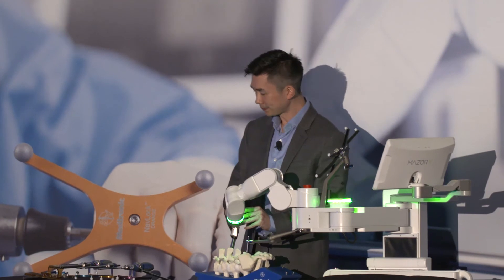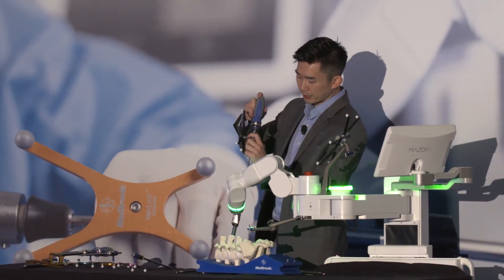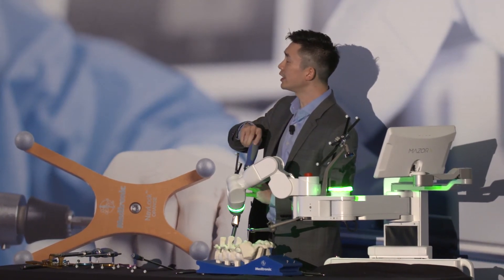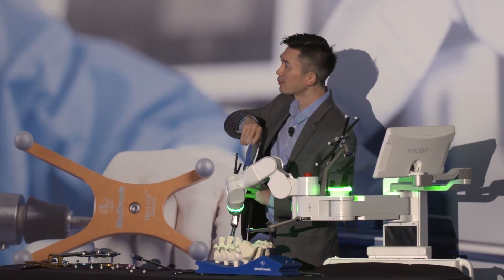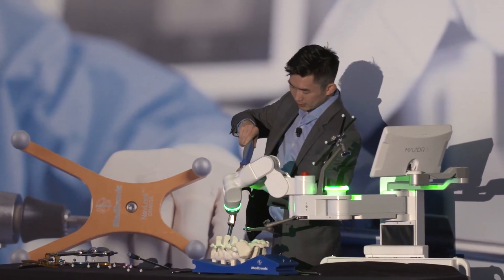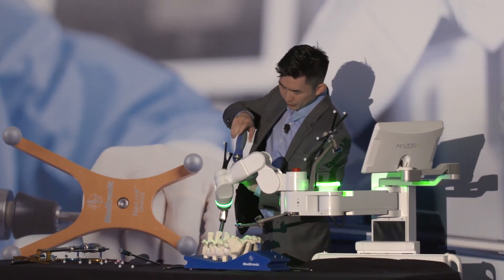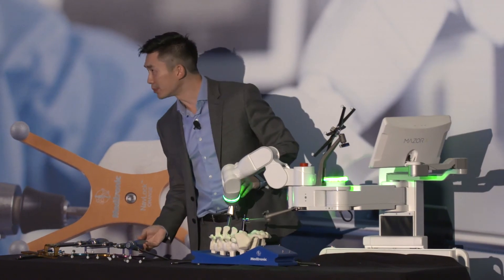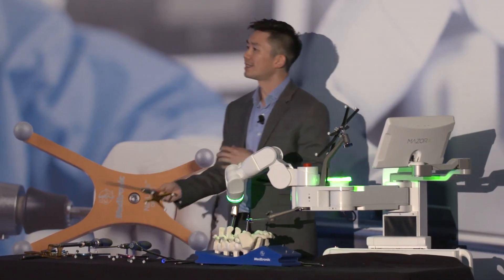This confirms that we're on trajectory and that the robotic arm is where we want it to be. Next is the drill guide. I do everything on power — power has a smoother delivery of force. You can see here, as the drill goes down to drill the pilot tract, everything is perfectly coaxial to the plan. Unlike navigation or freehand technique, where the concern is ice cream coning or ruining of the bone, the robotic arm guides you down that path.